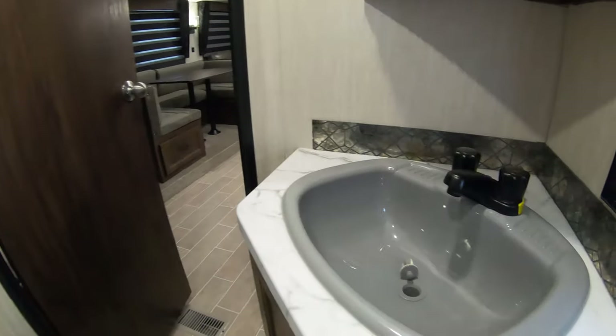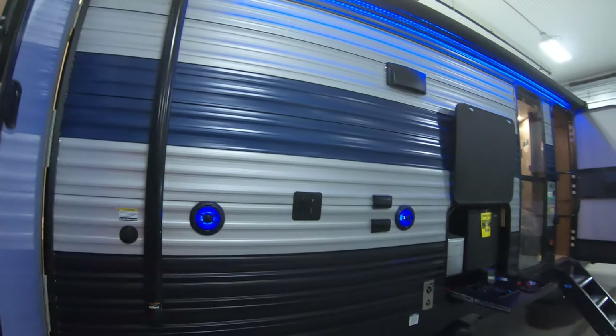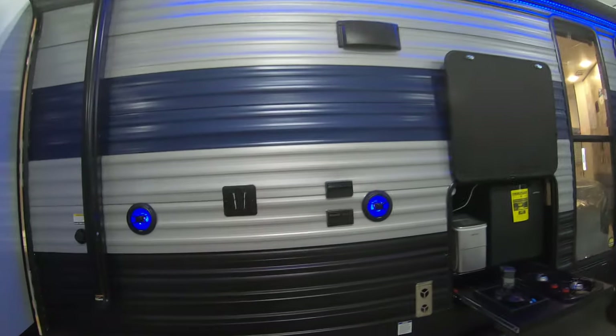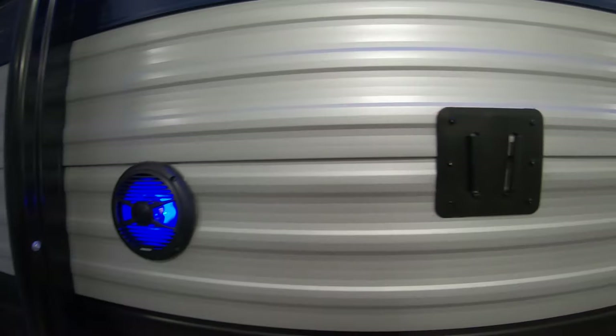There's a big medicine cabinet, a fantastic fan up top to keep it nice and fresh in the bathroom, and a nice big sink. The awning does go all the way past where your TV would be, with outdoor speakers.